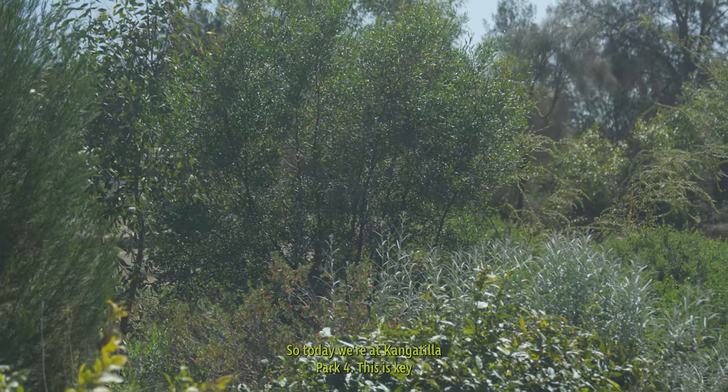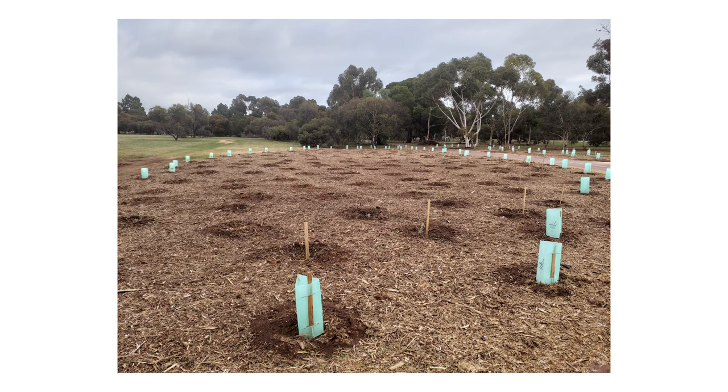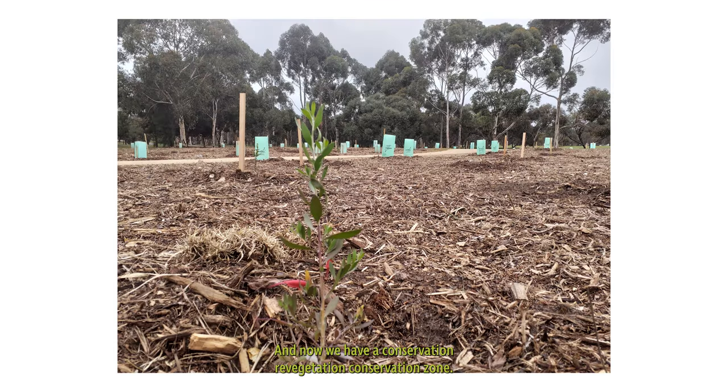Today we're at Kangatilla Park 4. This is Key Biodiversity Area 3. Traditionally this was Eucalyptus Perosal Mallee Box Woodland, and now we have a conservation revegetation zone.